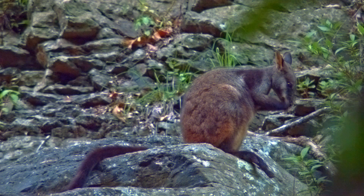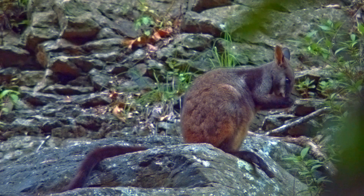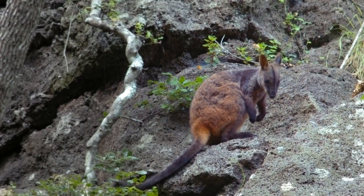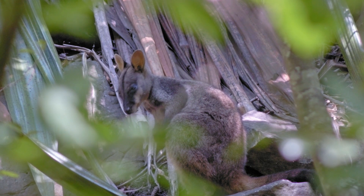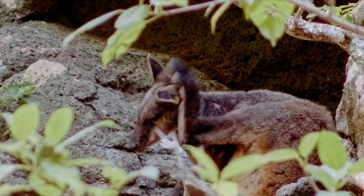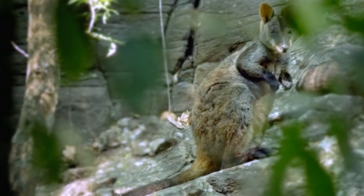Hunted for fur, preyed on by feral animals, isolated by landscape fragmentation — it's thought that only around 15,000 to 30,000 brush-tailed rock wallabies survive along the Great Dividing Range from eastern Victoria through New South Wales to south-east Queensland, and this is one of those places.